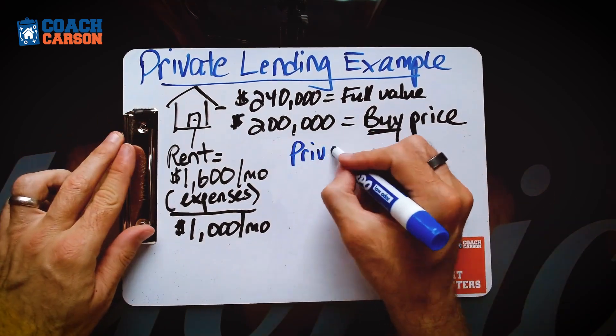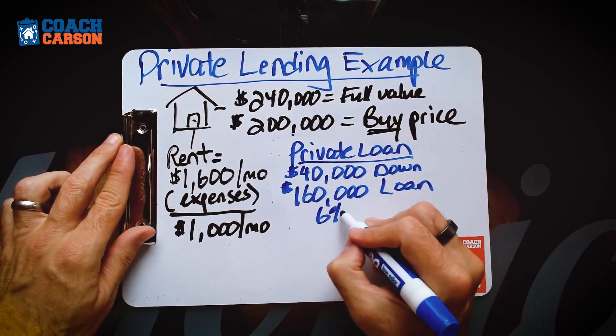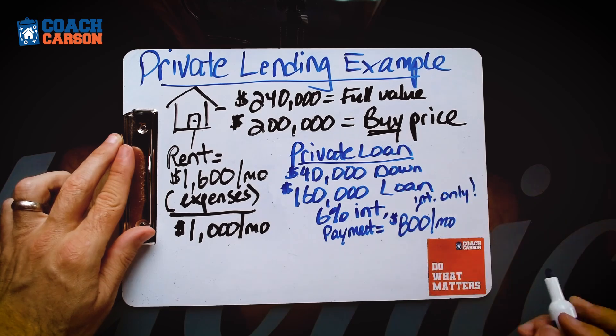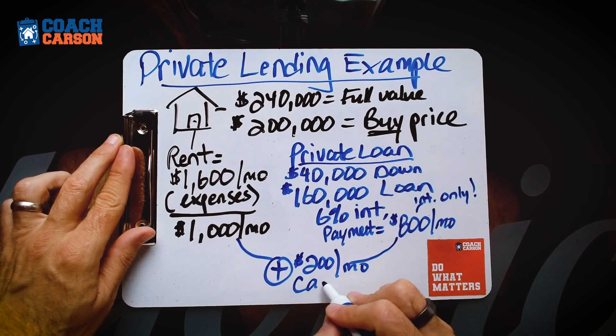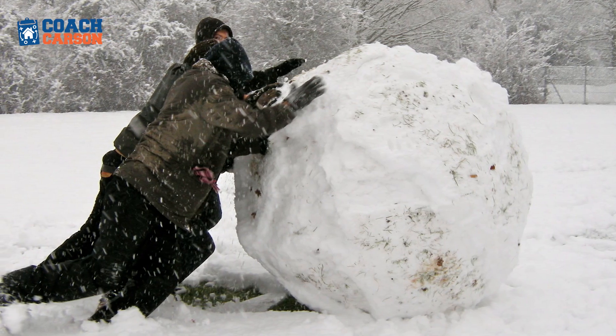Now let's say you talk to a private lender who has $160,000 they're willing to loan. You negotiate a 6% interest rate, but you also negotiate an interest-only payment. That payment would be $800 per month, giving you a $200 per month cash flow — a little breathing room. You could save that cash flow over time, do a debt snowball, pay off one property at a time, or sell this property later on.